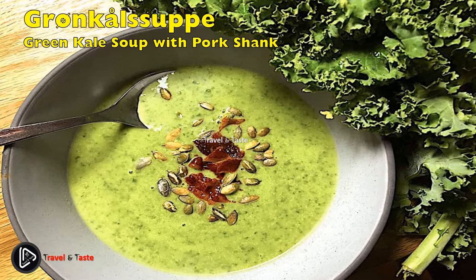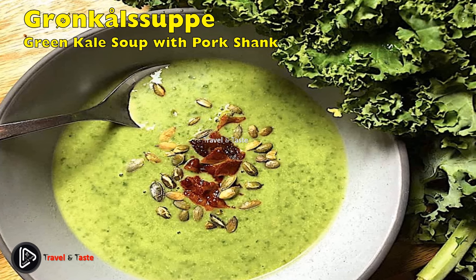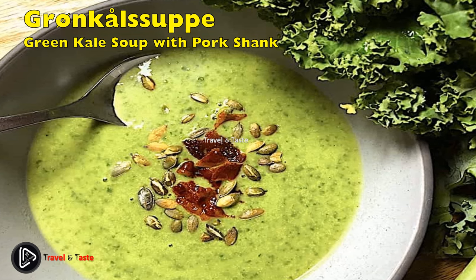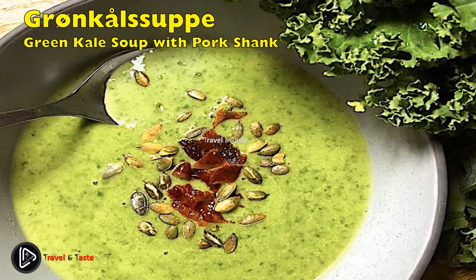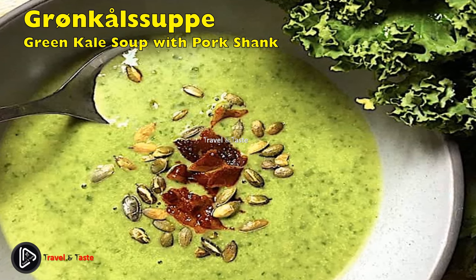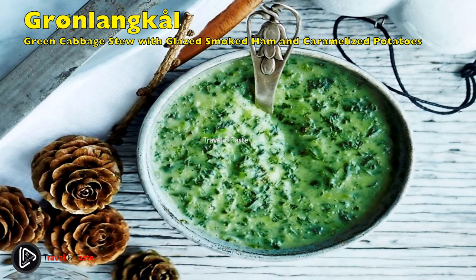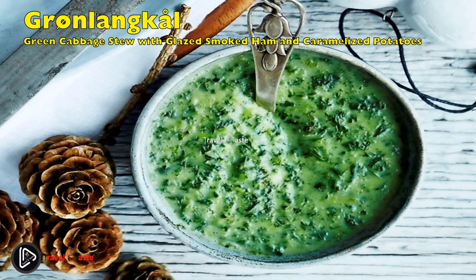Grønkålssuppe med vineskank: green kale soup with pork shank. This dish is a classic of Danish home cooking; many believe the Vikings came home to it after their expeditions. The main ingredients are boiled finely chopped kale and tender pork shank, cooked for a long time until completely tender. The meat stock is added to the cooked kale together with vegetables such as sliced carrot, diced potato, and sliced celery. The soup is served with bread and mustard for extra flavor.